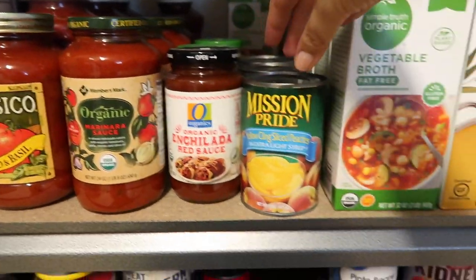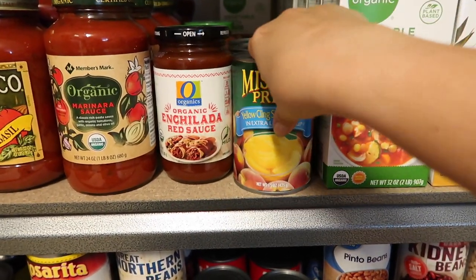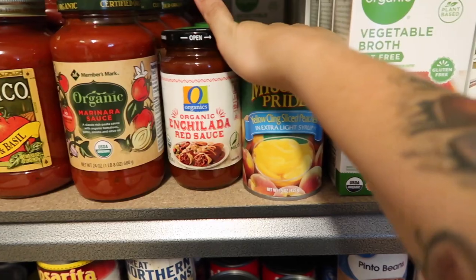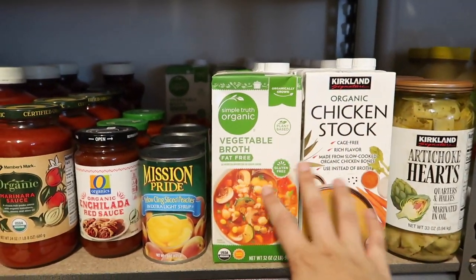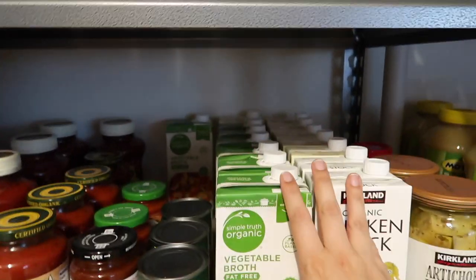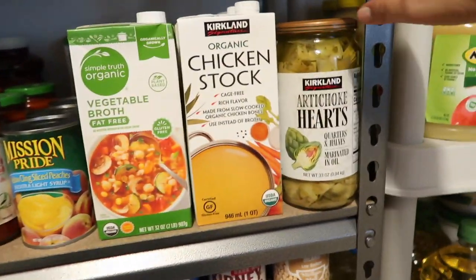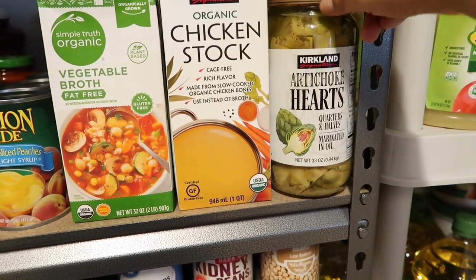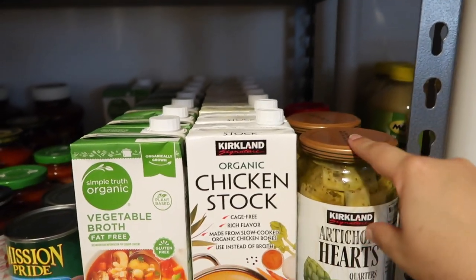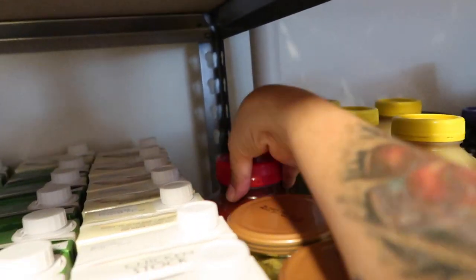Just some enchilada sauce and pizza sauce here. These peaches from the food box I don't really purchase canned fruit often so they're just sitting here. I've also got vegetable broth and chicken broth that goes pretty far back — I use it all the time. And two cans of artichoke hearts that I still haven't found a use for.